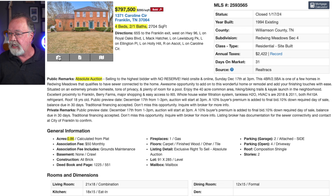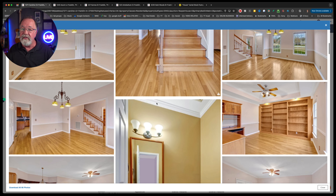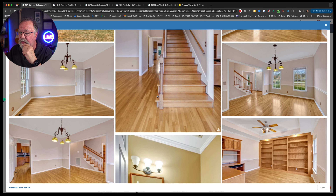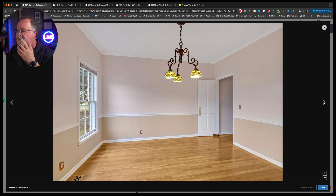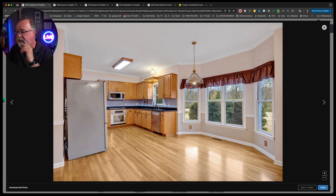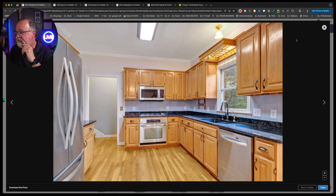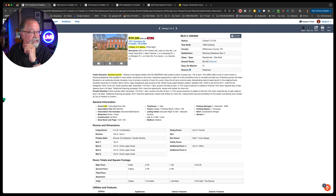This is not at all a bad house. It needs some updating — it's got that older woodsy look, the wainscoting, and those two colors that you probably wouldn't call trending these days. The kitchen needs a little bit of updating too, but it's still pretty and clean. That's $797,000 for the auction sale.